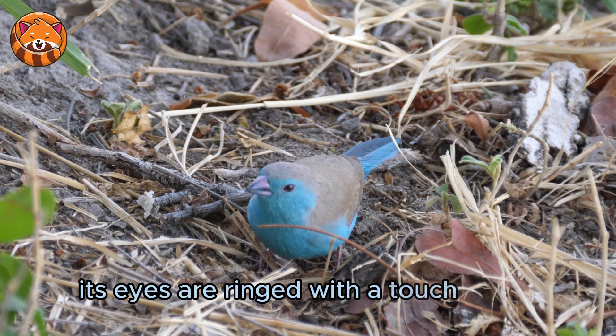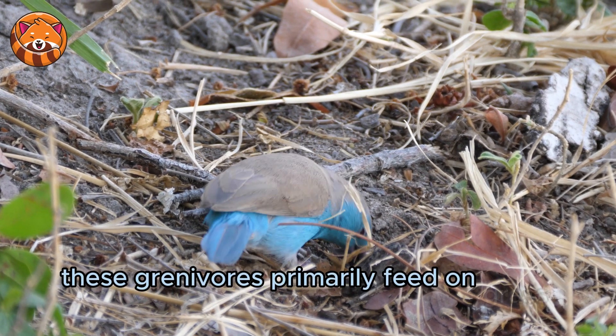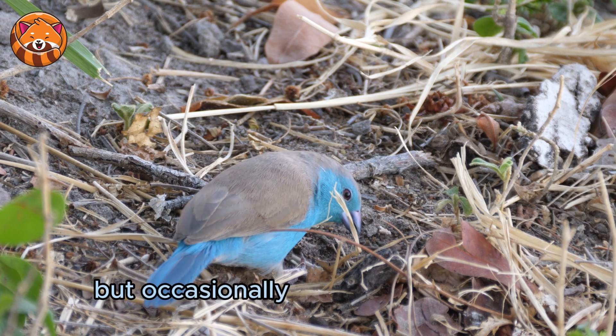Its eyes are ringed with a touch of red, matching its beak. These granivores primarily feed on grass seeds, but occasionally enjoy small insects.